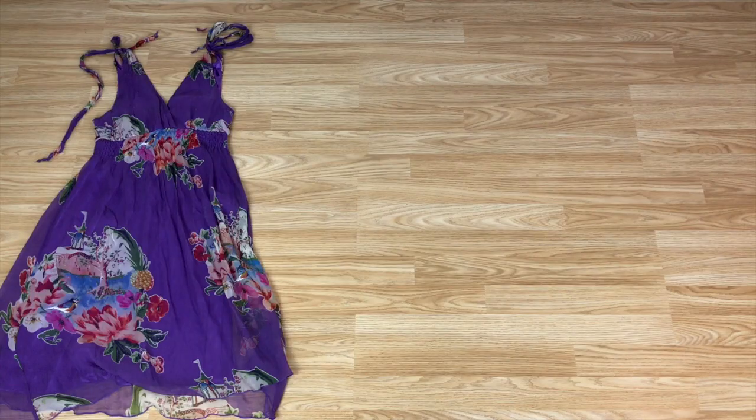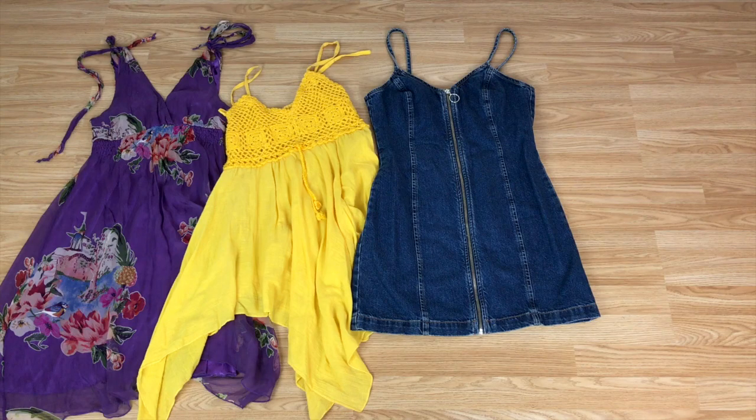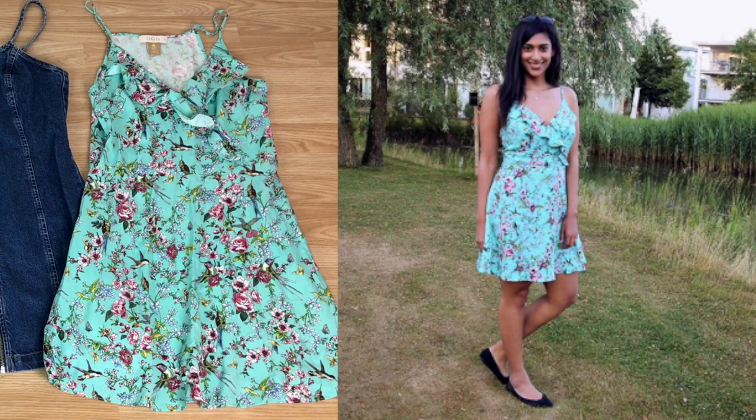Holiday wear. I have four lightweight dresses that I wear on holiday and in the height of summer. I don't really need any more holiday clothing as I use my summer tops and shorts and skirts to make as many outfit combinations as I need. I've had this purple dress for nearly 15 years and it's still going strong. This yellow dress is really a cover up for swimwear. This denim dress was from Topshop and I love it mainly because I love anything denim. And finally this pretty green dress is from Oasis and it makes me feel very summery whenever I wear it.